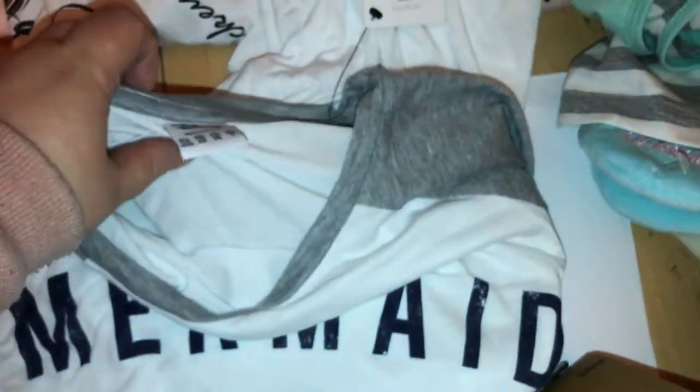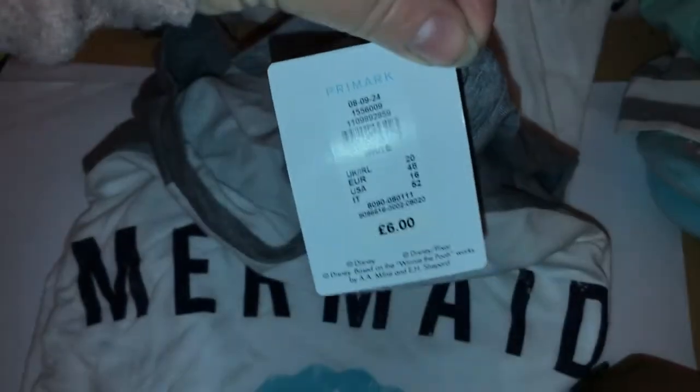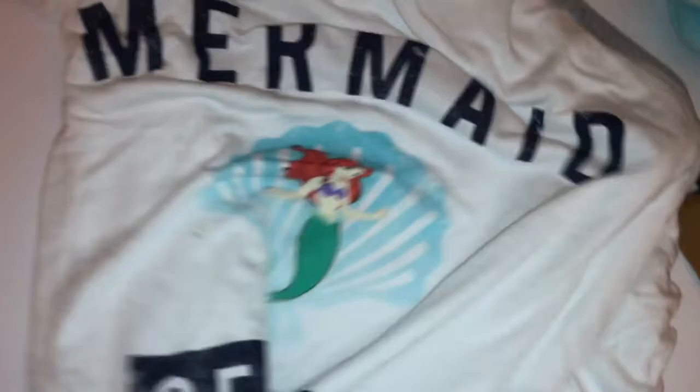The next thing I picked up was this t-shirt, which should have been £6.00 but was reduced to a pound. I picked that up in a size 20 and it just says 'mermaid off-duty' with a picture of Ariel on it.